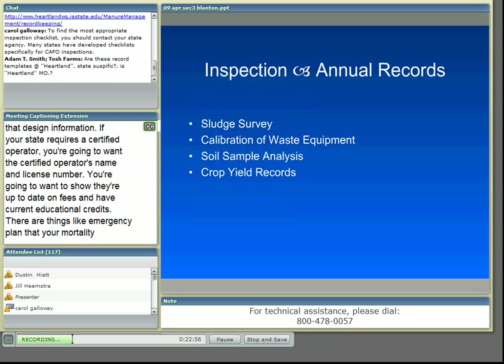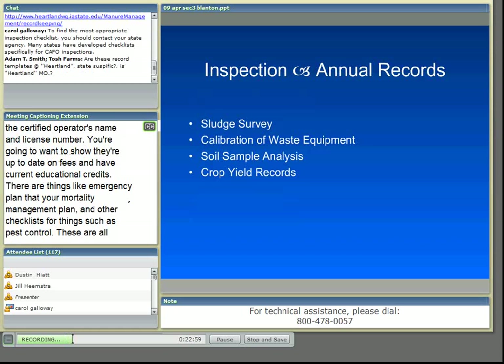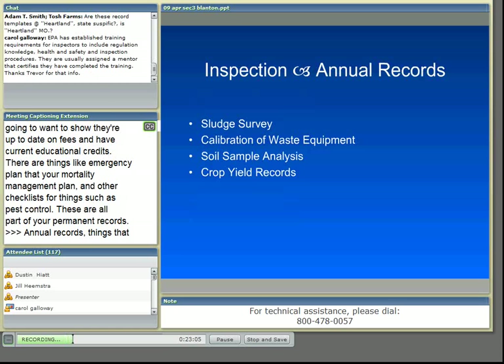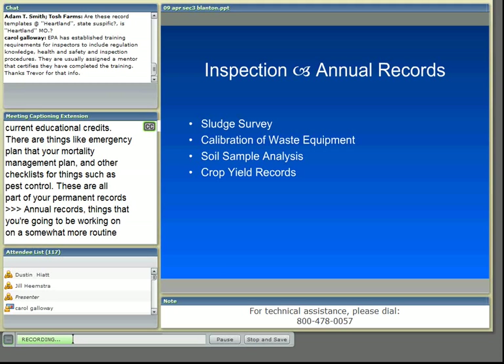Annual records include things you'll work on more routinely but not every day, like your sludge survey for any lagoon you may have. It's required annually, and if you have an exemption letter for a few years, keep that exemption letter along with your sludge survey records so that when the inspector comes, they have evidence that you're still doing what you need to do to stay in compliance.